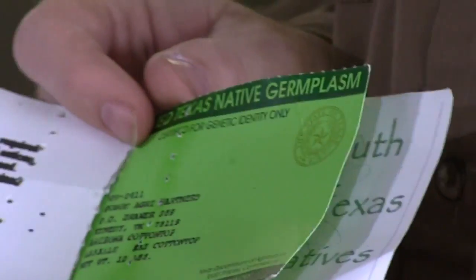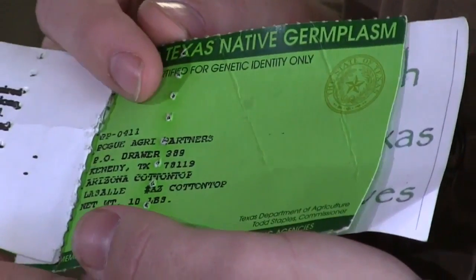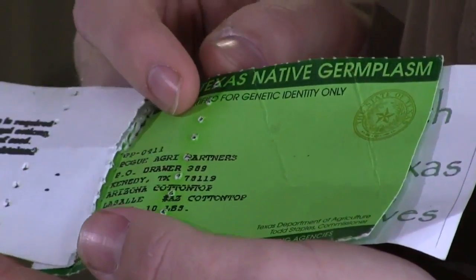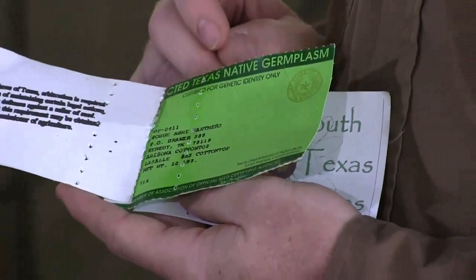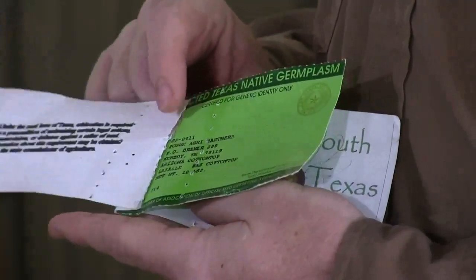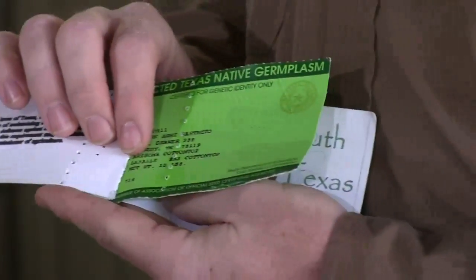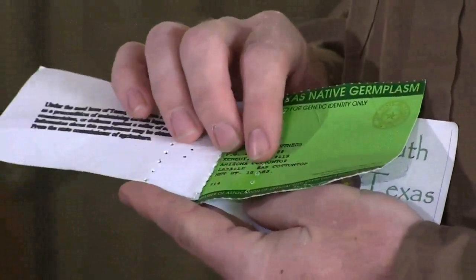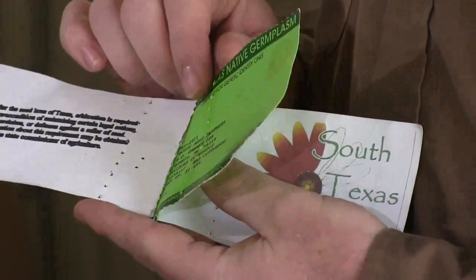Another tag that will be included is this green tag from the Texas Department of Agriculture, certifying that the seed has been tested and improved in South Texas. This tag should state Texas State Certified Germ Plasm and include the grower, variety, weight in pounds, and PLS that was purchased. This tag will ensure that you bought South Texas native variety seeds tested and proven to work in South Texas.